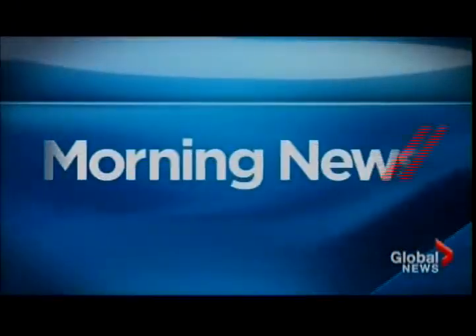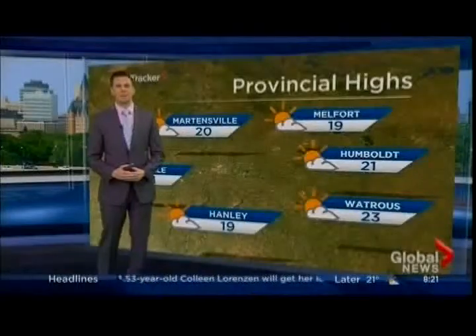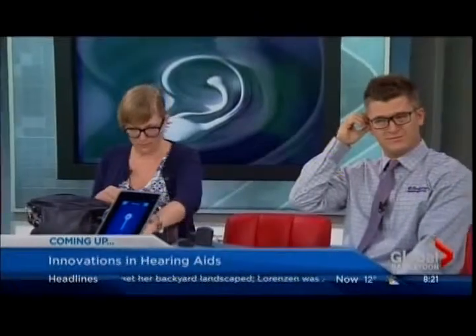Hi, from the Global Saskatoon studios, the morning news with Jessica Kent and Kevin Stanfield. Coming up: an innovation in hearing aids that you might want to be hearing about. Yeah, I went there.